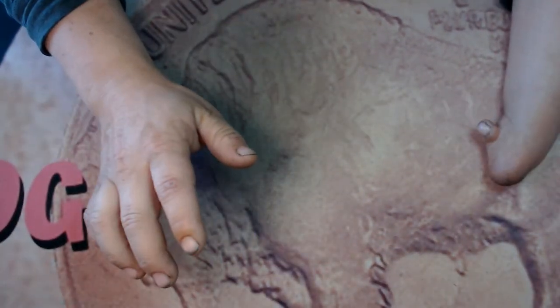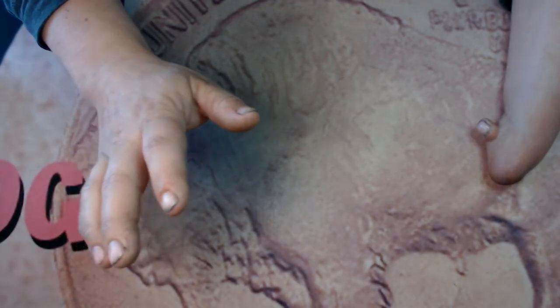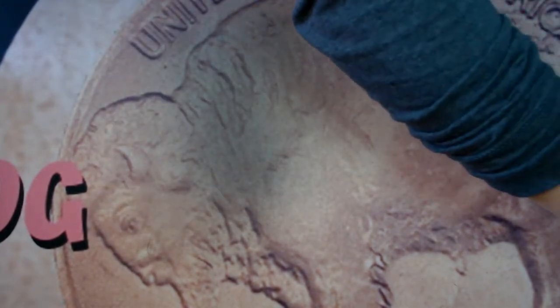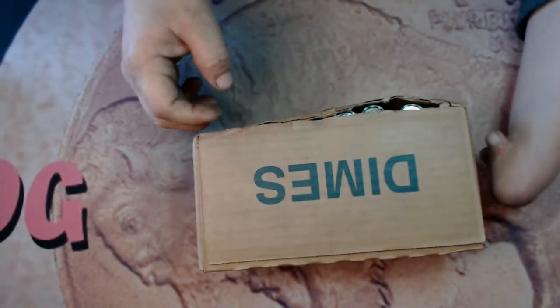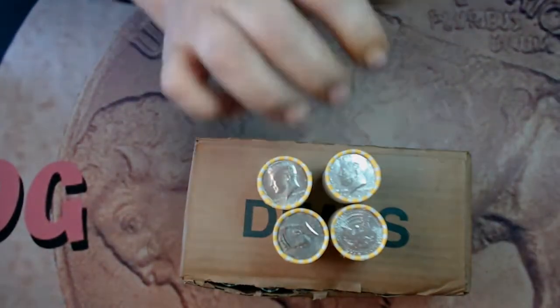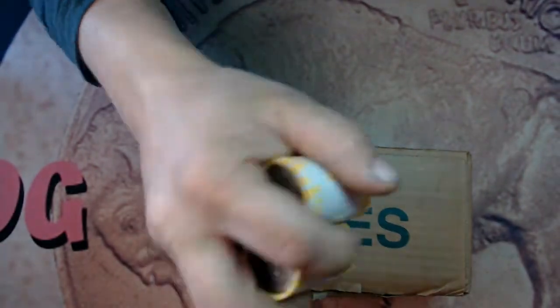What's going on everybody, it's Nubs. Today I did some bank hopping and I picked up all sorts of boxes. I picked up a box of dimes — it's kind of popping open here — and also at the same bank they had four rolls of Loomis rolls half dollars.